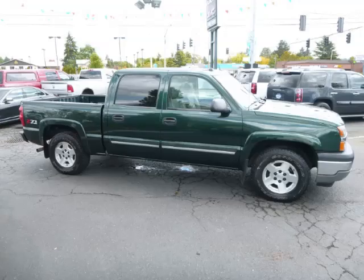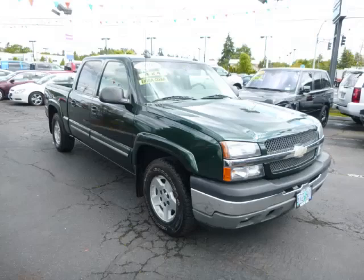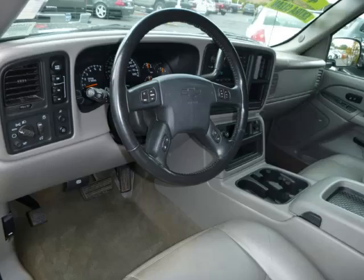Top features include overhead console, Bose sound system, push-button 4WD, seat memory, and rear defroster.